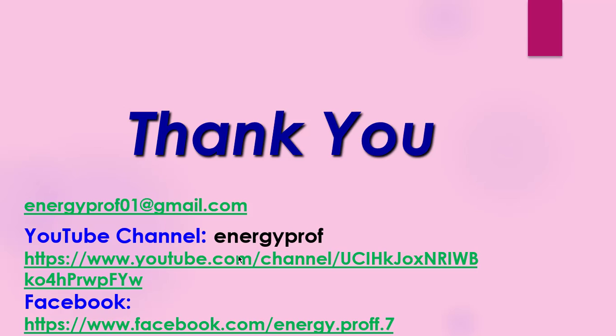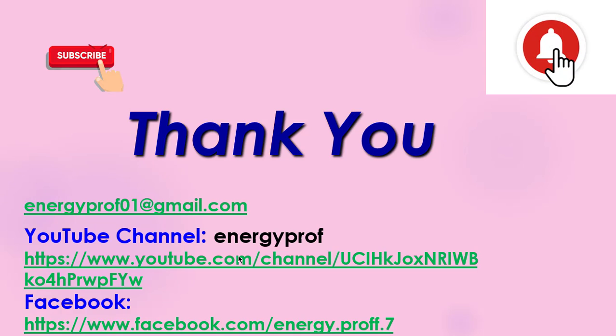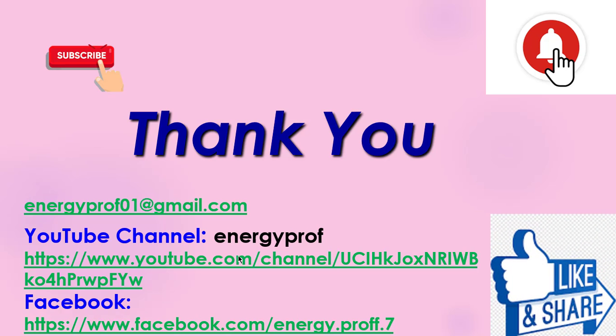I think you liked my video. If you like, please subscribe to the channel and press the bell icon to get notifications of my next videos. Please share and like the video. Thank you.